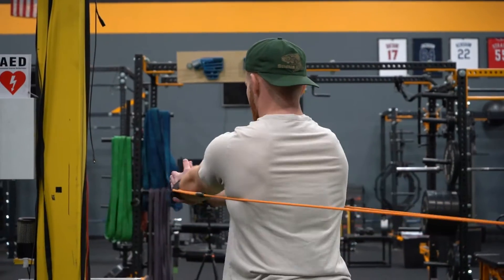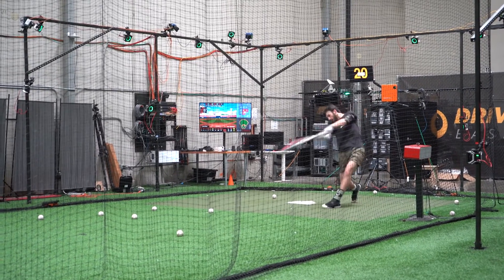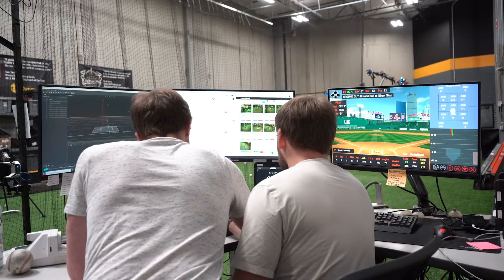After a thorough warm-up, athletes execute five to fifteen pitches or swings while our team tracks the athlete's movements in real time.